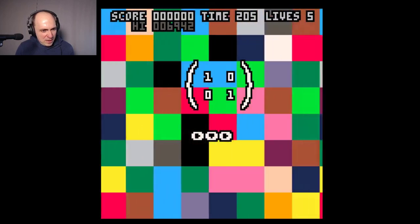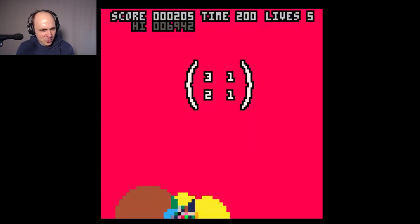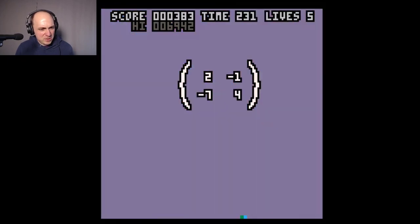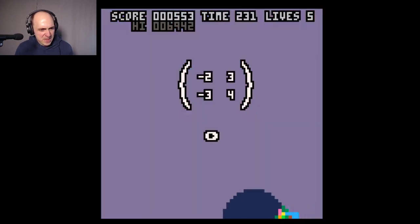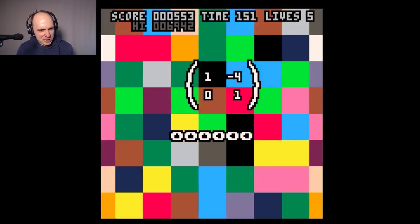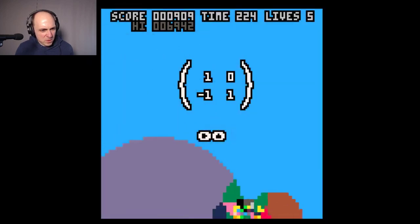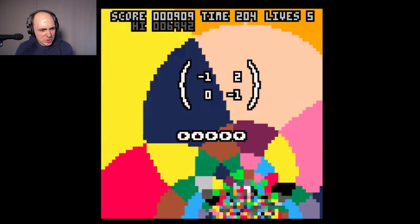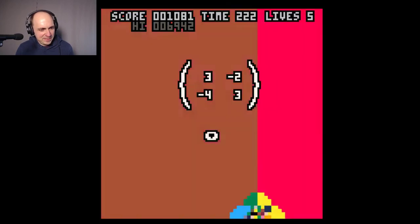The idea is you have to use the controller to row reduce these matrices. You're trying to add or subtract one row from the other in order to get back to the identity. So I want to get back to 1, 0, 0, 1. I'm almost there — I was going in the wrong direction, so I got to go the other way. There we go. This game will also let you win if you get to minus 1, 0, 0, minus 1, so that makes it a little bit easier.